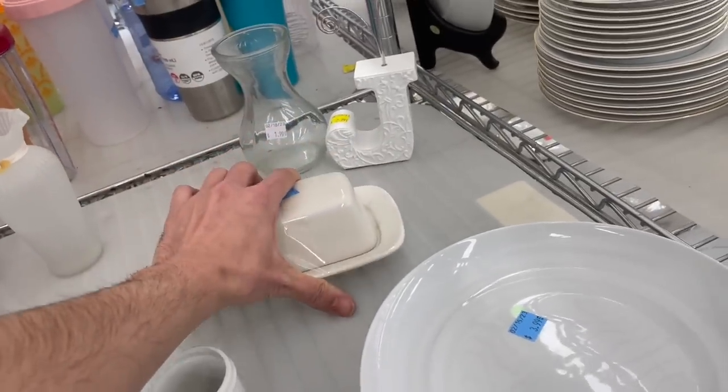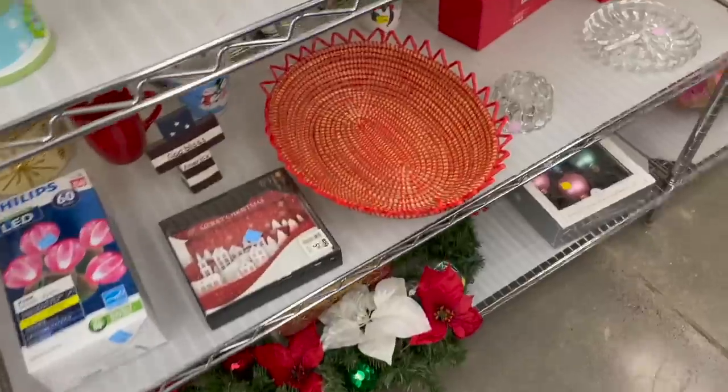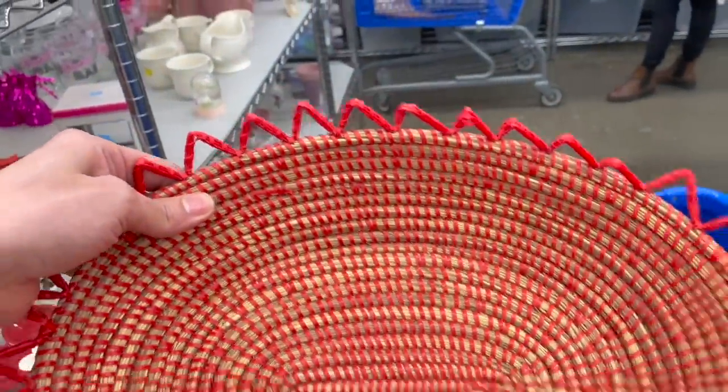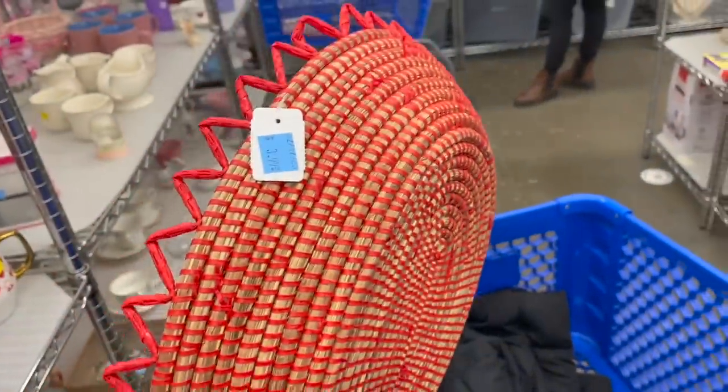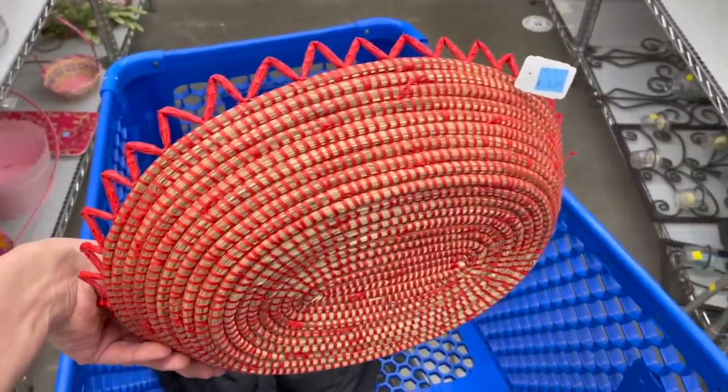Strawberry Street — hey, I should get that for me. This is kind of a neat basket, it looks like it might be handmade. How much is that? $3.99. I like that and I like the red. I'll put that in.